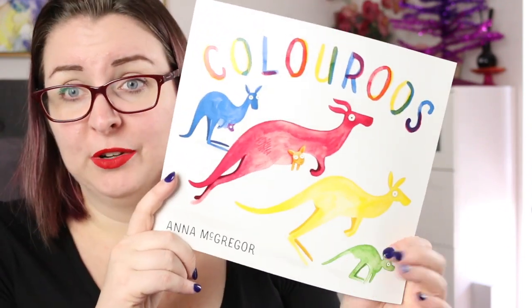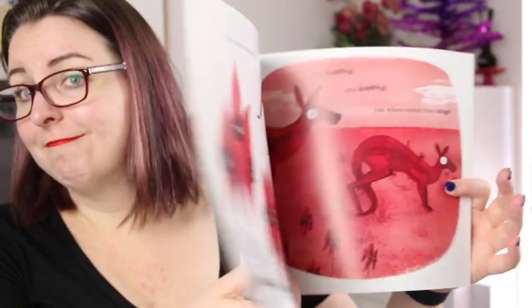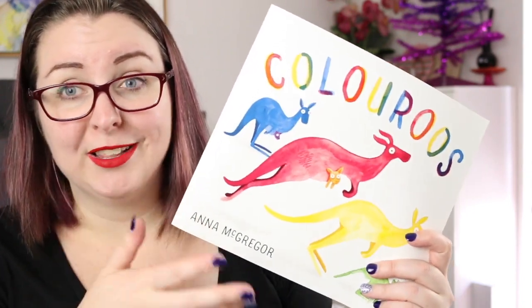It's just an all-around absolutely gorgeous picture book, well worth checking out if you haven't seen it — especially if you want to see some really iconic Australian imagery.